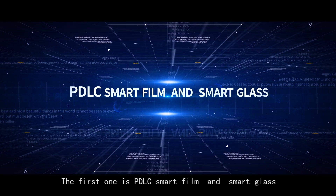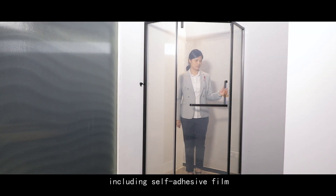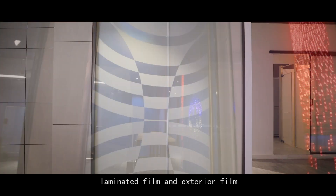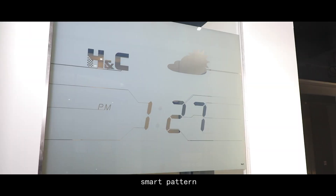There are three categories of product in Huichu's supplying list. The first one is PDLC Smart Film and Smart Glass, including self-adhesive film, laminated film, and exterior film, as well as Smart Glass, Smart Blind, and Smart Pattern.